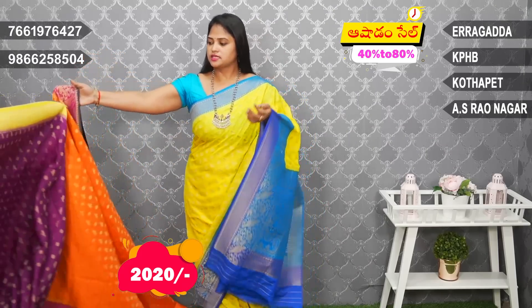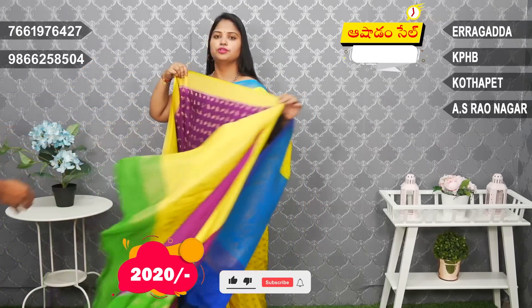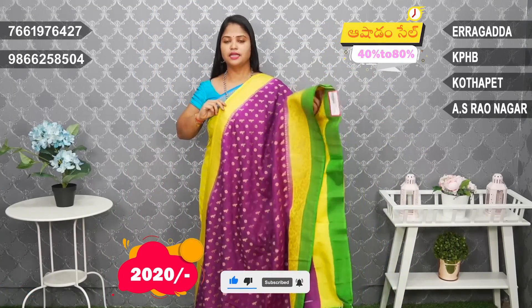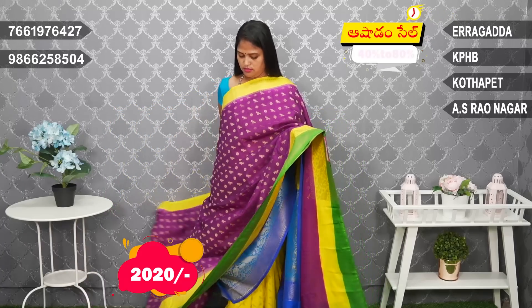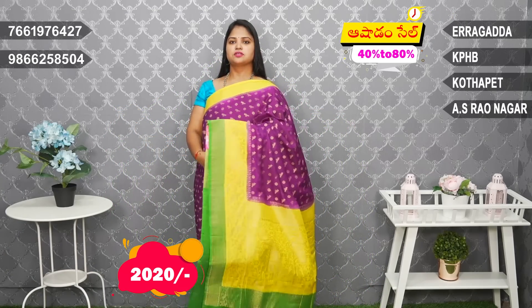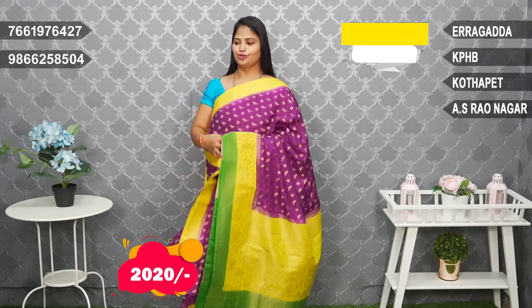Stylish party wear gown. Beautiful dark color — jamon color combination. Yellow and green combination. Green blouse. Stylish gown combination.